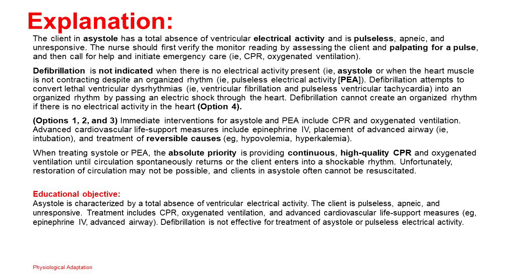Unfortunately, restoration of circulation may not be possible, and clients in asystole often cannot be resuscitated. Educational objective: Asystole is characterized by a total absence of ventricular electrical activity — the client is pulseless, apneic, and unresponsive. Treatment includes CPR, oxygenated ventilation, and advanced cardiovascular life support measures such as epinephrine IV and advanced airway. Defibrillation is not effective for treatment of asystole or pulseless electrical activity.